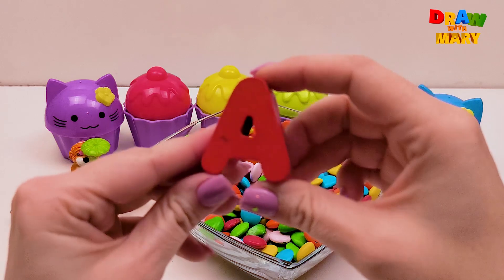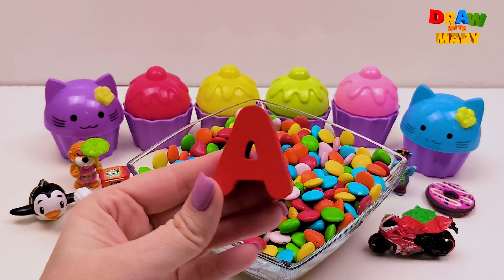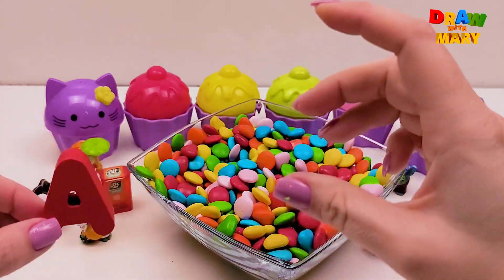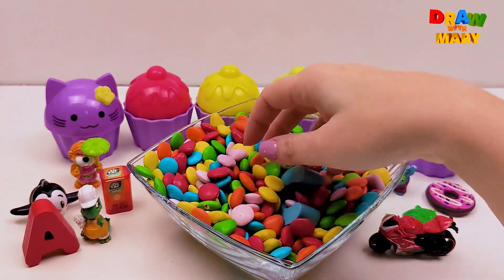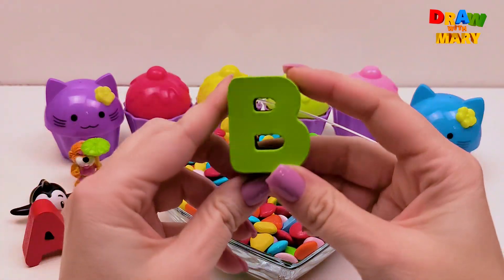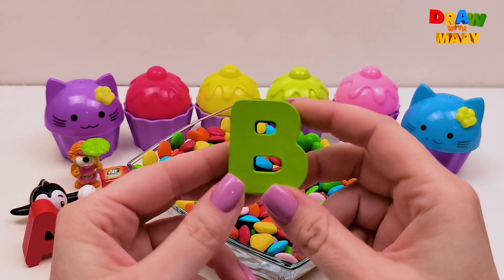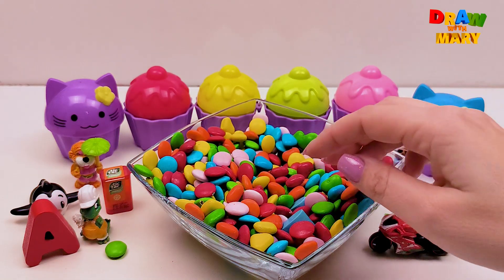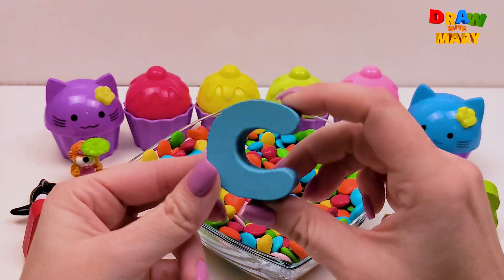Wow! There's a letter! A! A is the first letter of the alphabet! B is the second letter of the alphabet. B! And we found C! C!